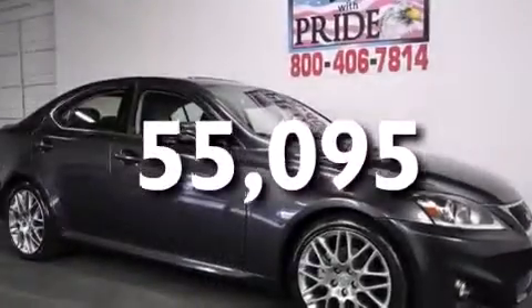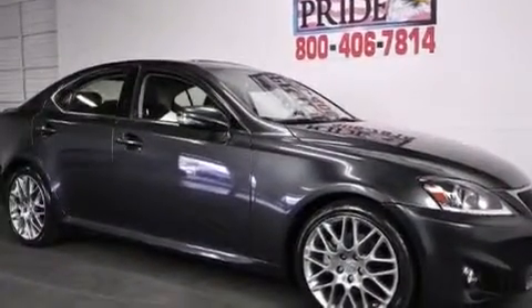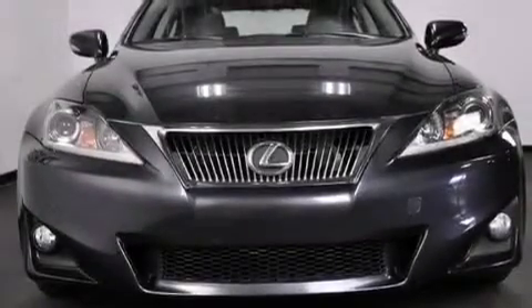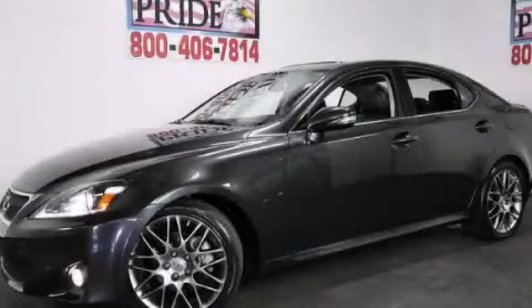With an EPA estimated rating of 30 miles per gallon on the highway, it doesn't compromise fuel efficiency for size, comfort, or fun. Contact us today to arrange your test drive.